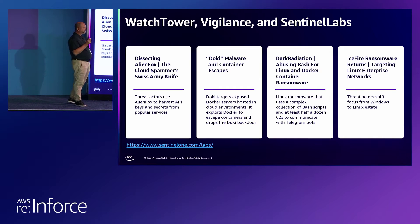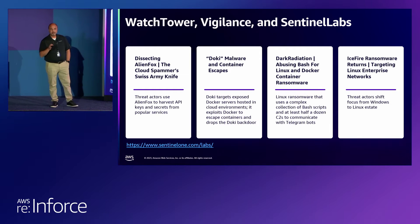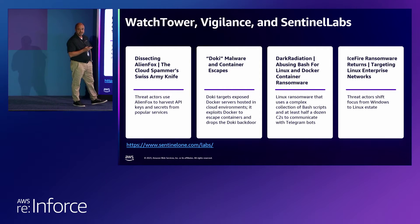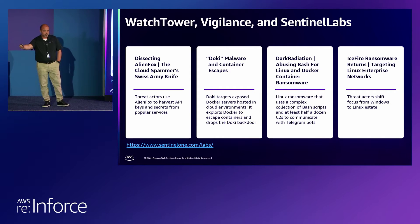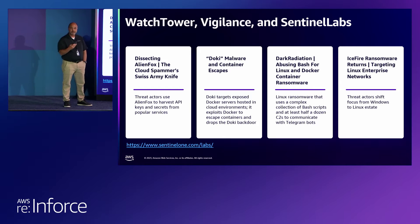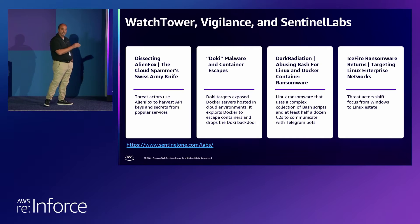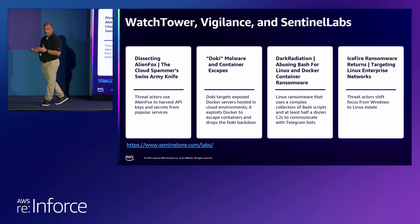Doki is quite interesting, and probably why we're here today — it is targeting Linux and Docker implementations. It compromises one of your Docker containers with a curl command to add persistence. They use the Docker Create API to run their own Docker container and then bind the file system of that container to the root file system of the underlying operating system. From there, they can run arbitrary code on the underlying file system. Malware is no longer just targeting Windows — it's increasingly moving towards Linux, Docker, Kubernetes, and container environments.